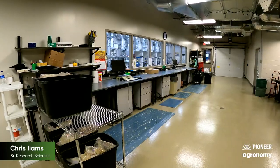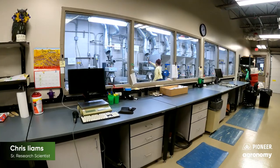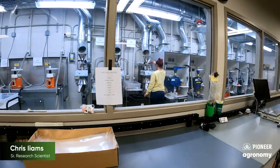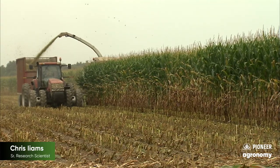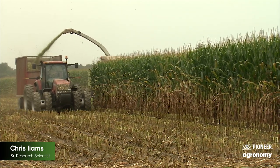This lab supports our research efforts to make sure we're bringing you the best corn silage product for the acre. We do this internally because we need quick turnaround so our breeders can make advancement decisions to move those hybrids through our research process.